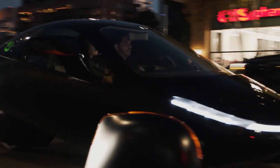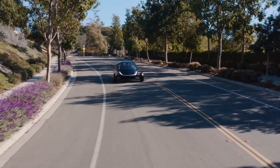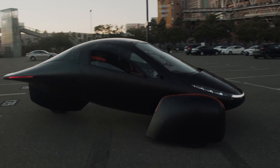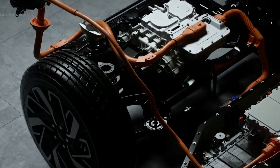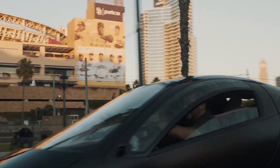To fully harness the unique capabilities of in-wheel motors and achieve the best outcomes, it's essential that the underlying platform and design are optimized to fully leverage their distinctive features. This involves carefully considering the architecture, system components, and integration of the motors into the overall vehicle design.